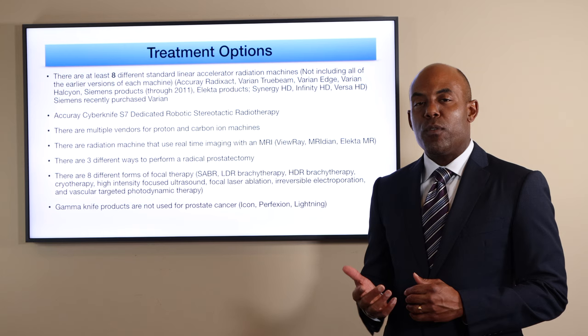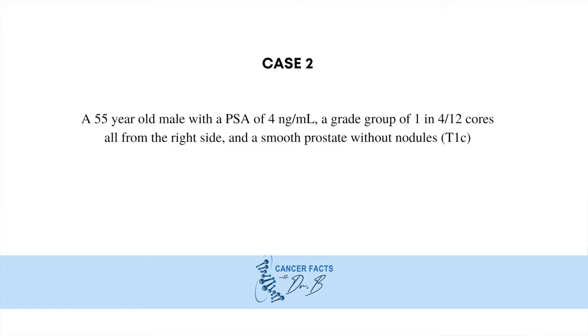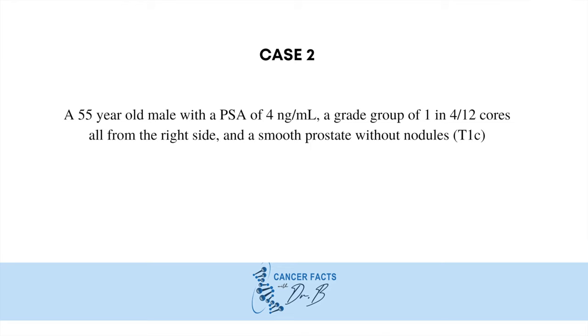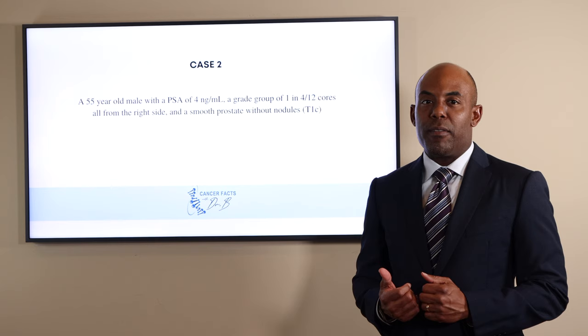So let us consider these options with our second case. Case number two: a 55-year-old male with a PSA of 4 nanograms per milliliter, a Gleason group of 1 and 4 of 12 cores, all from the right side, and a smooth prostate on exam. He has good urinary scores and is able to have an erection without a problem.